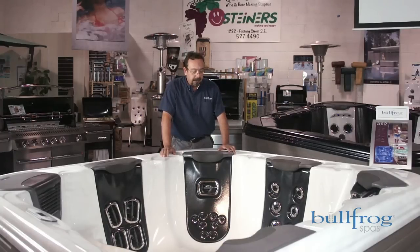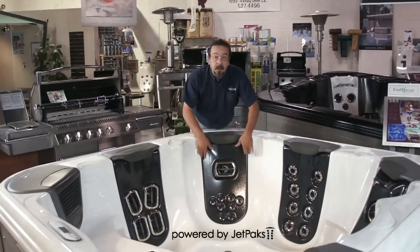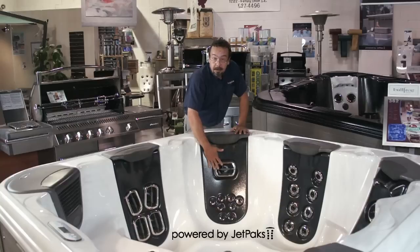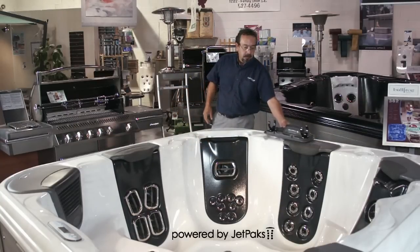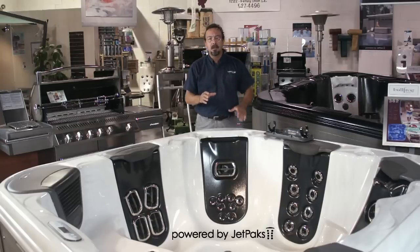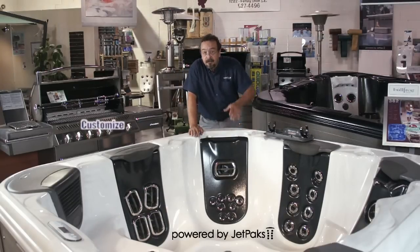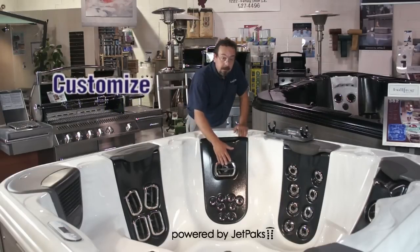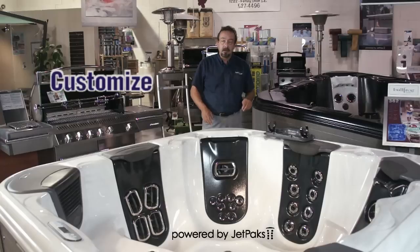Their technology is based on something called a jetpack. A jetpack is a modular section within a Bullfrog Spa — it's what houses all the jets, as well as doubles as the back of every seat. Bullfrog Spas has many different jetpacks available. When you're purchasing a Bullfrog Spa, you're purchasing the hot tub of your dreams, not mine. So you get to choose the type of jets, the variety of jets, as well as the total number of jets you're going to have.